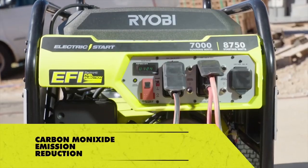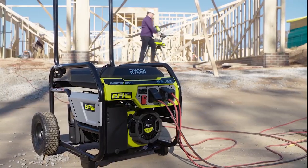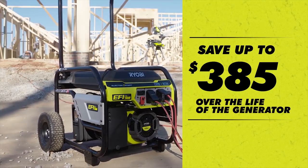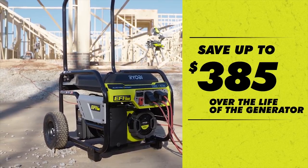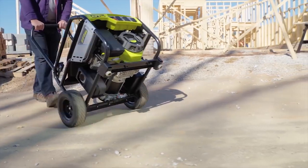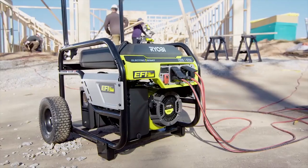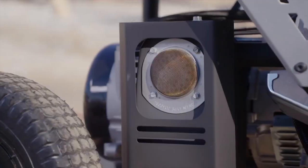This generator is equipped with an innovative electronic fuel injection engine that reduces dangerous carbon monoxide emissions by up to 90%, while also optimizing engine performance even in extreme temperatures and high altitudes, saving you up to 25% in fuel costs. Always remember to place your generator outside at least 20 feet away from any structure.